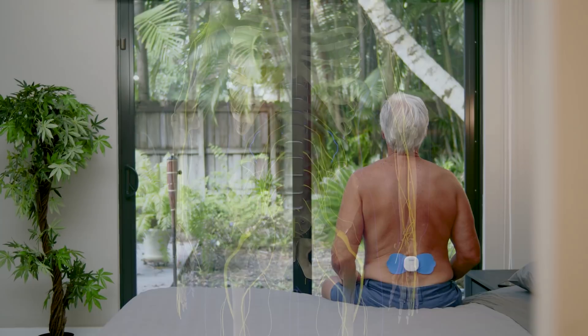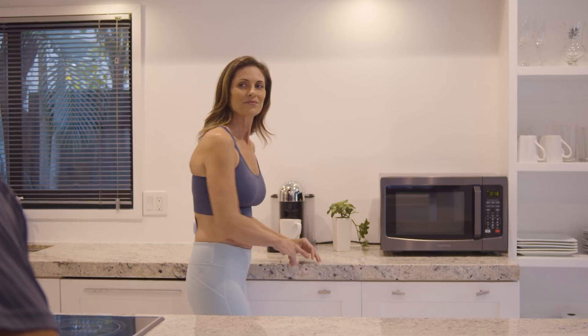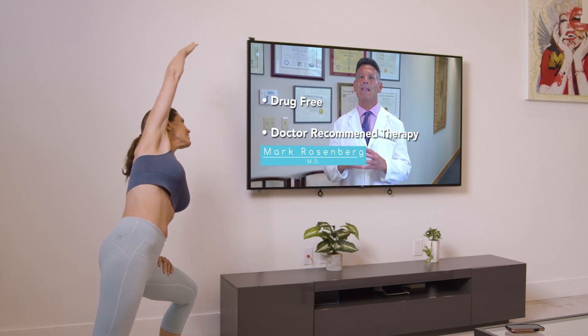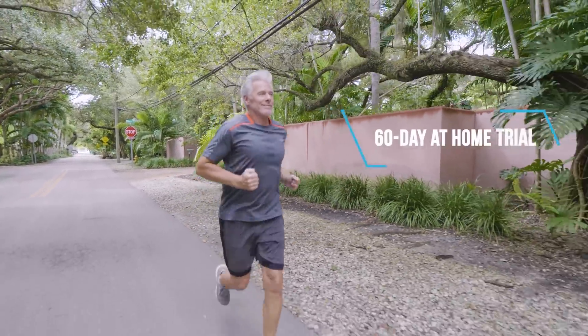The quick and easy at-home treatments can be thought of as an exercise session specifically for your deep back muscles. This new drug-free, doctor-recommended therapy has delivered over 1 million treatments.